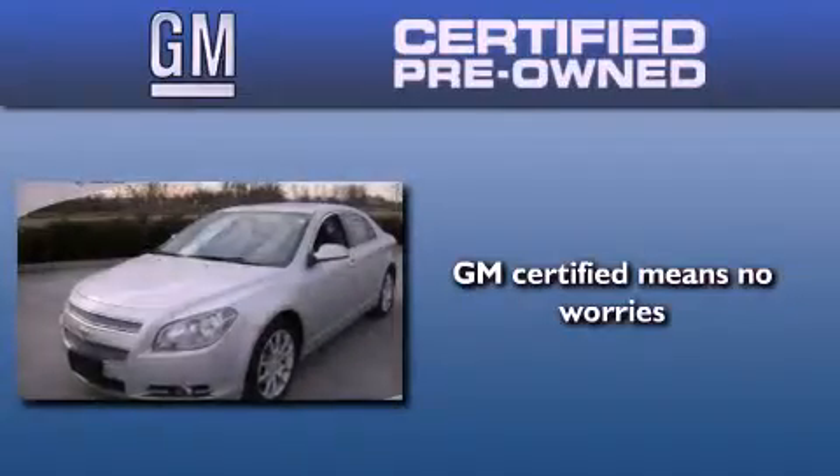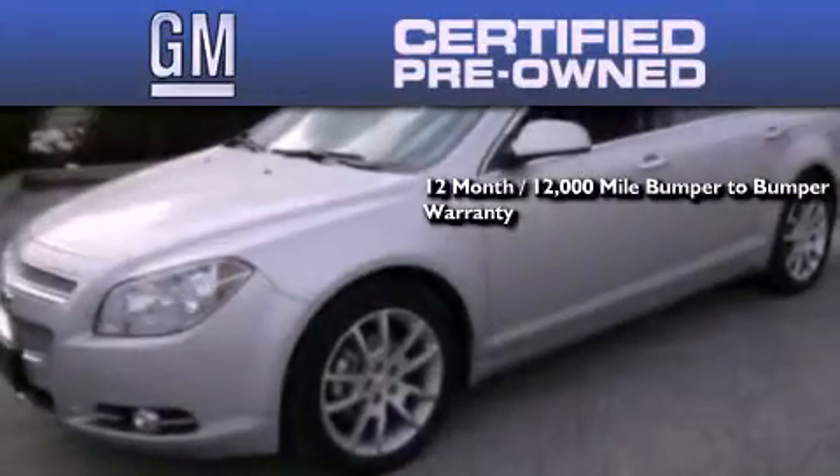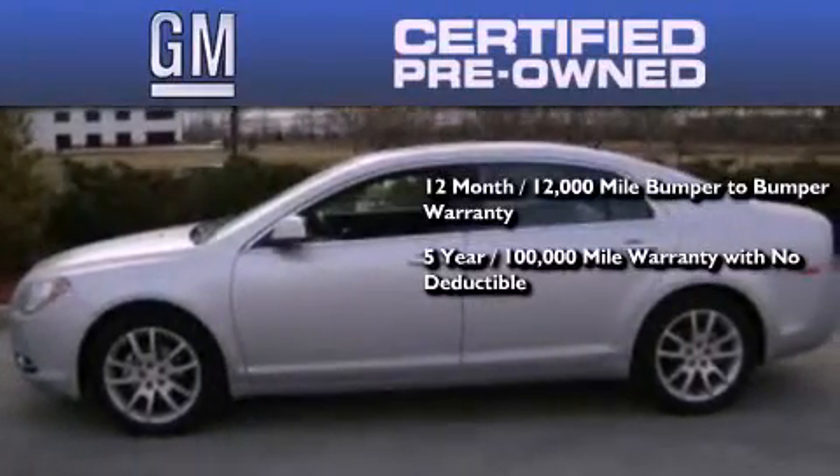GM certified used vehicles can deliver more satisfaction and certainty than ordinary used vehicles. GM certified means you get a 12-month 12,000 mile bumper-to-bumper warranty, and a five-year 100,000 mile powertrain limited warranty with no deductible.